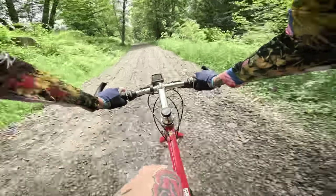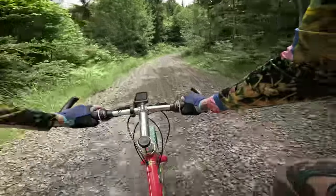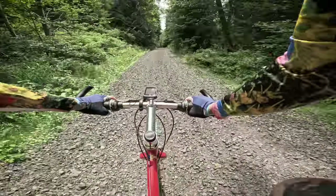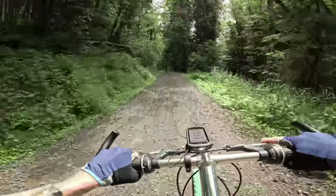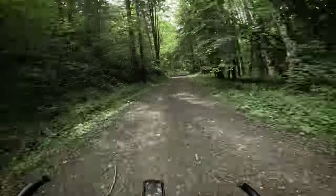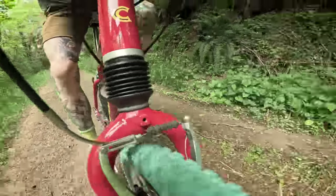This is the section I'm nervous about with these old tires, just hoping we can make it through. These cantilever brakes work much better than I expected — pleasant, pleasant, pleasant surprise.